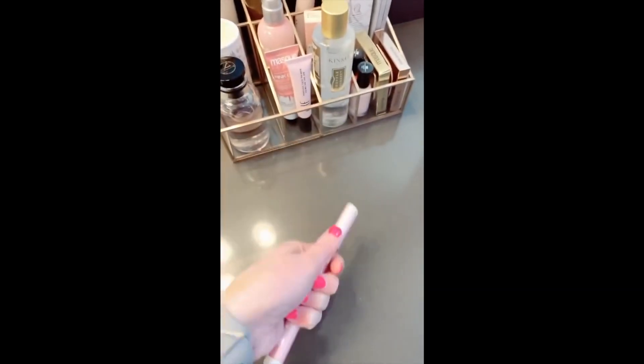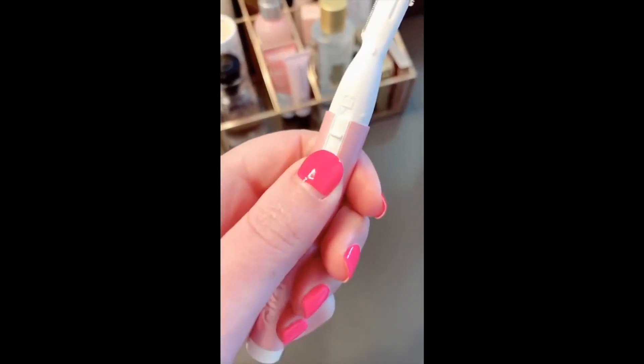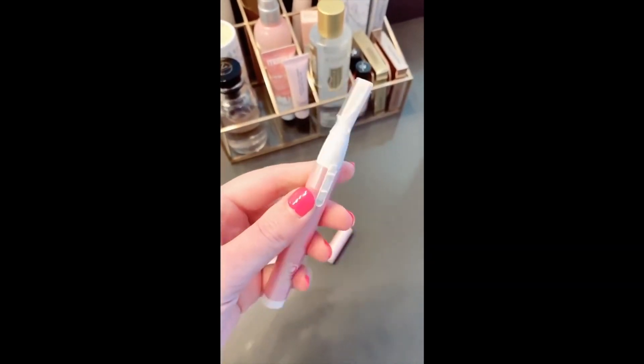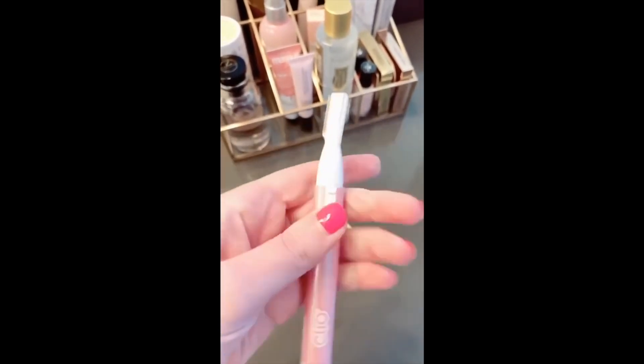This little electric trimmer for your face works like a tinkle razor, except it's electric. It helps get all the peach fuzz off your face so your skin is nice and smooth. It doesn't hurt at all and it's super easy to use.